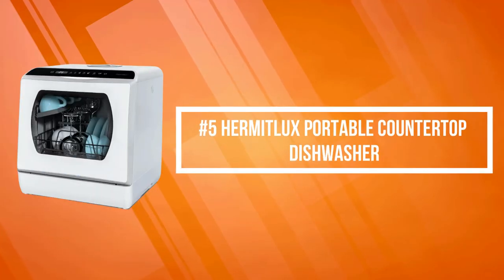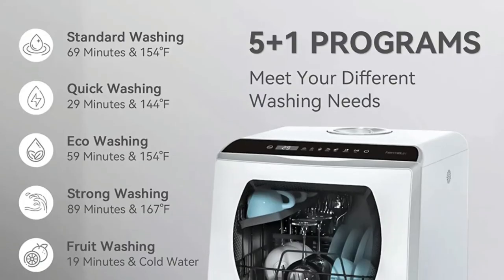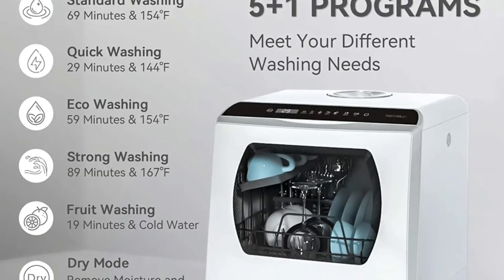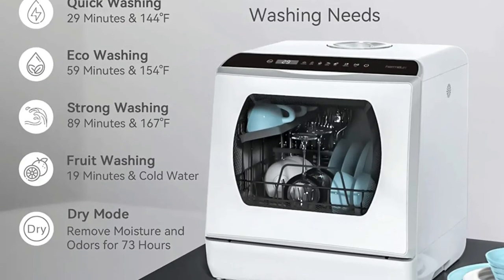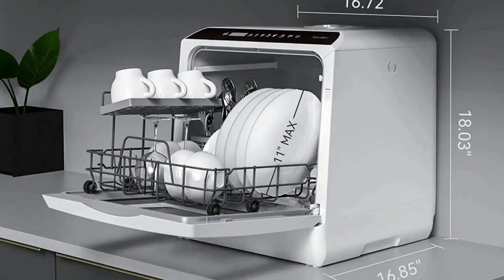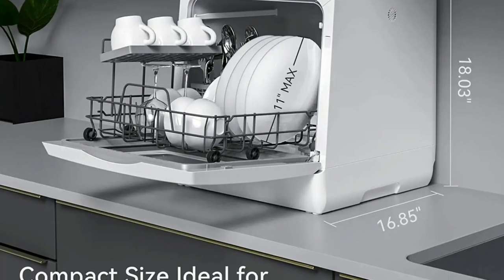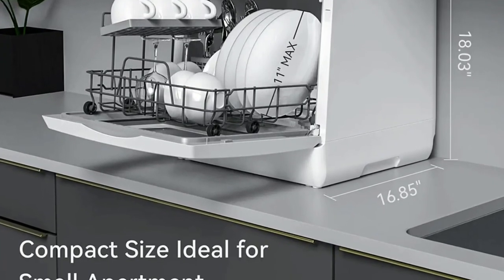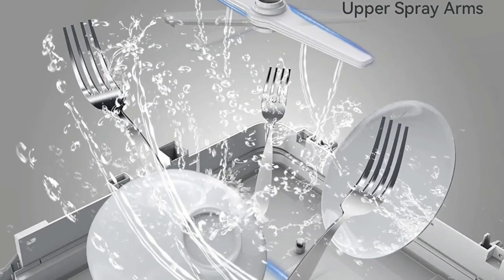At number five on the list is the Hermit Luxe Portable Countertop Dishwasher. The Hermit Luxe Portable Dishwasher perfectly provides five washing programs: standard cleaning, fast cleaning, eco-cleaning, strong cleaning, and fruit cleaning. Hermit Luxe dishwashers increase the convenience of your life. Even if the space is small, they can be placed in your kitchen.